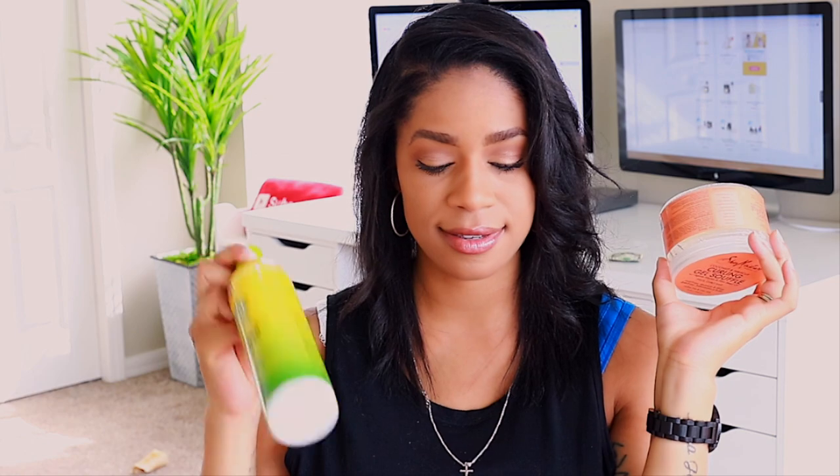I also have the Shea Moisture Coconut Hibiscus Curling Gel Souffle. I used this on myself in the past when I was relaxed and didn't like it for my hair, but for Maya's hair it's wonderful. You have to be careful though because it leaves a filmy feeling on your hands. I've gotten to the point where I'll use this only on her baby hairs to lay them down or on her ends since I do a lot of twists. It keeps her hair in twists the longest and holds her hair in place nicely for church looks.